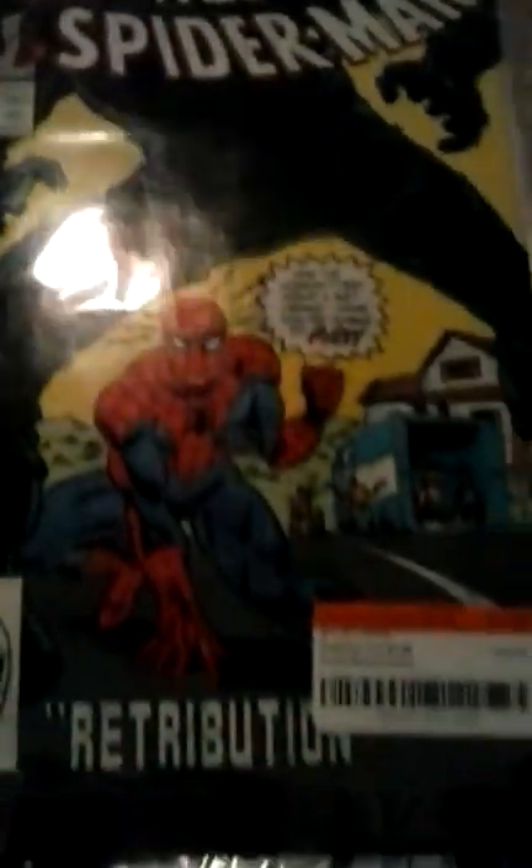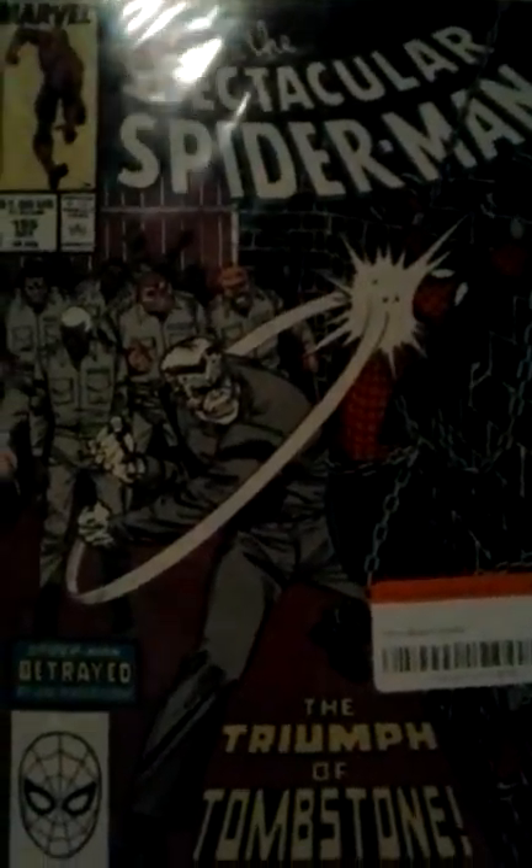Got Iron Man issue 267. Web of Spider-Man issue 39 and Spectacular Spider-Man issue 151 — that one features Tombstone and Robbie Robertson. Issue 153 has Hammerhead and Tombstone again. Issue 154 features Puma, and issue 155 has Tombstone punching Spider-Man while he's chained up to the wall — the triumph of Tombstone story.